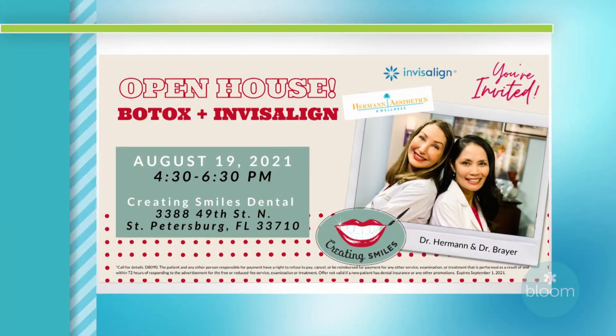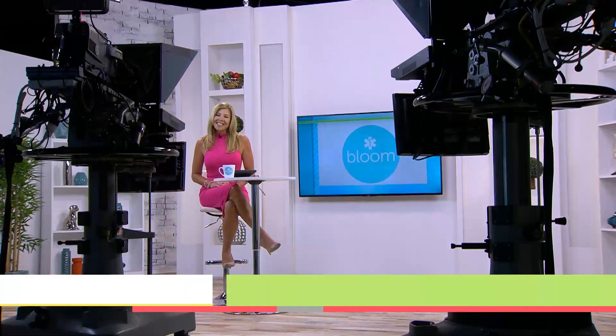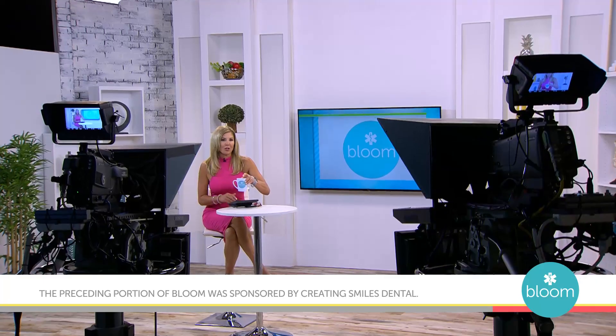What a beautiful smile transformation, and Caitlin was so sweet. We want to let everyone know that Dr. Brayer is hosting a cosmetic smile event on August 19th at Creating Smiles Dental in St. Petersburg, with free consultations and free smile simulations where you can see instant before and afters. Dr. Anne Herman will also be there for a Botox party. Be sure to call the Creating Smiles Office in St. Pete to sign up — the number is right there on your screen along with the Clearwater location. Visit creating-smiles.com to learn more. We'll be back with more Bloom right after this.